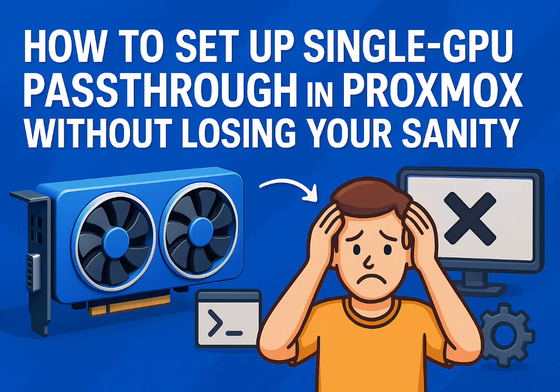Hearing someone just say 'I use it to pass through my GPU to a Windows VM to game on it' — that's the goal for many. It really is about that thrill, like we said at the start, turning your existing box into something much more powerful through virtualization. That's the core reward. And the community keeps pushing forward.